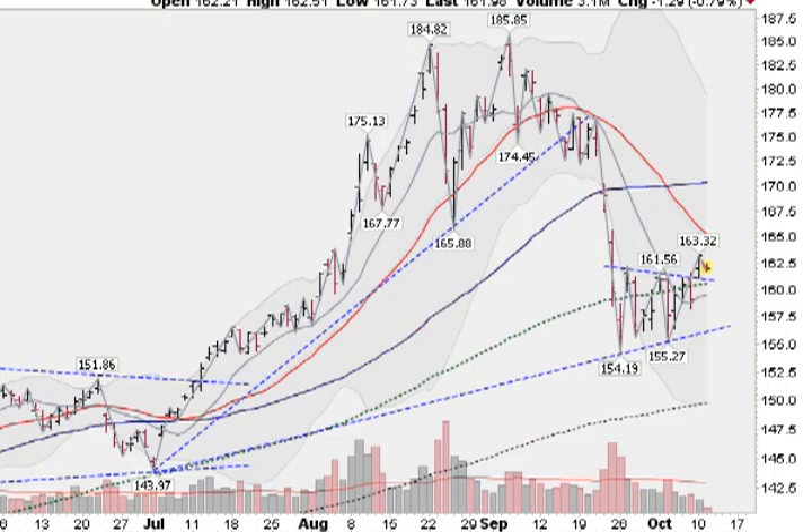Hi, I'm Mark Gordon with GoldenTicker.com on Tuesday, October 11th at about 8:30 a.m. Pacific Time. Here is our Gold, Silver and Spiders report.